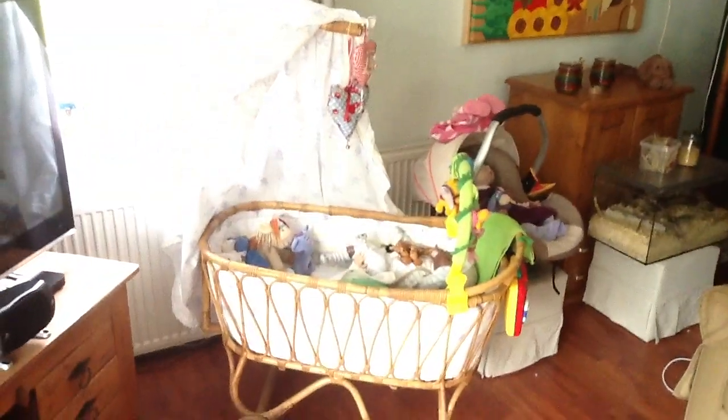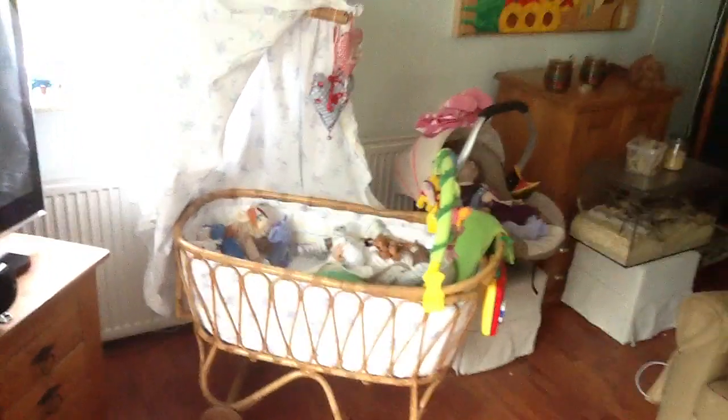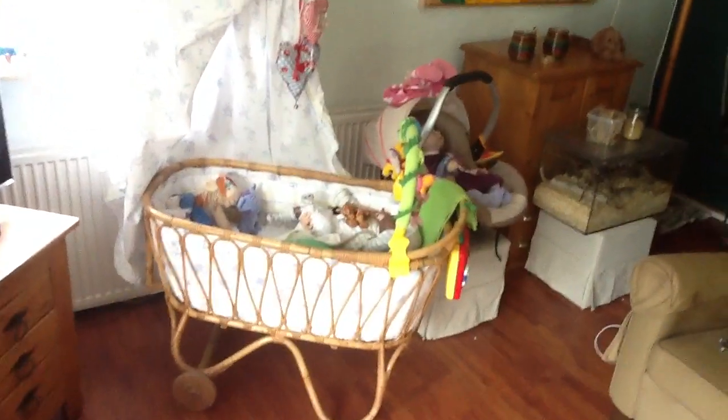Because I have the pram like that, I didn't shut it with the veil so I can see my babies better. Okay, thank you for watching, and bye-bye!